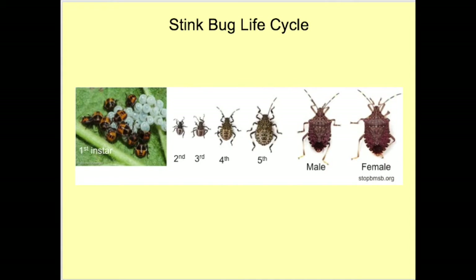Females lay barrel-shaped eggs in clusters on plant tissues such as the undersides of leaves. After egg hatch, stink bugs develop through five instars prior to becoming adults. Approximately four to five weeks are required from hatching to adult emergence. There are two generations of stink bugs per year. Adults are strong flyers and will readily move between weeds and other alternate hosts. Stink bug adults and nymphs, except for first instars, actively feed on plant tissues.